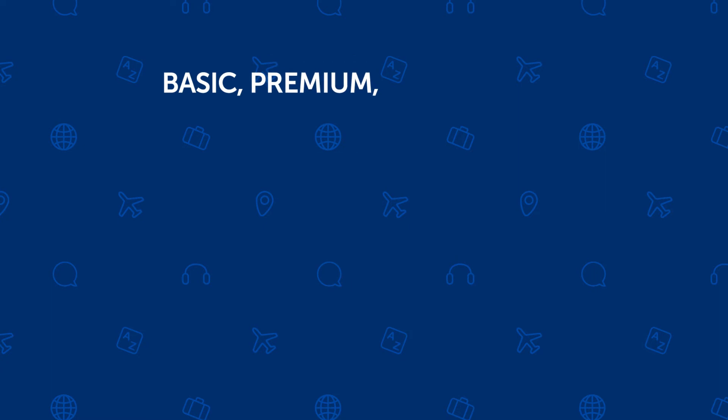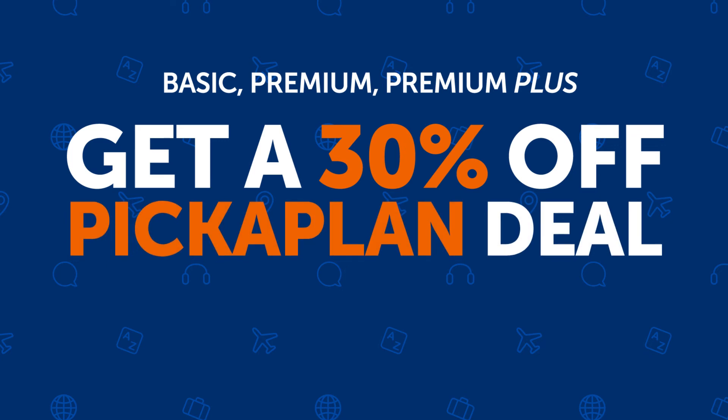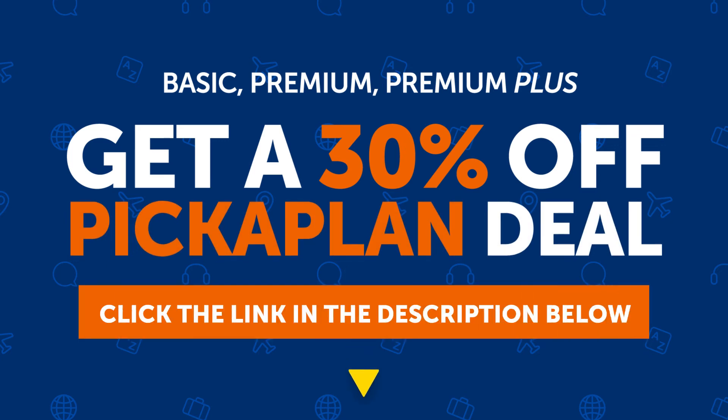So if you want to get a Basic, Premium, or Premium Plus subscription, you can also get a 30% off discount with the coupon PICKAPLAN if you act now. Just click the link in the description below and get 30% off Basic, Premium, or Premium Plus.